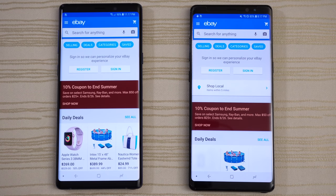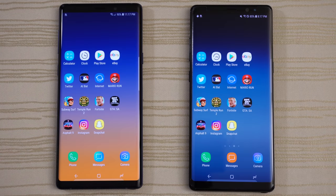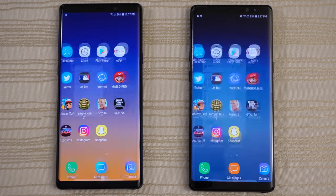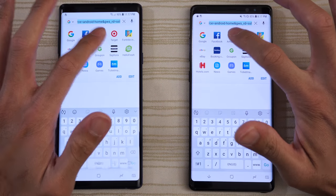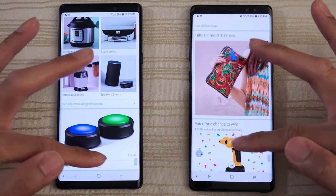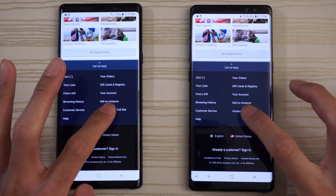Give eBay to the Note 9 — click on a listing and leave it on that page. Twitter app — Note 9. Baseball at Bat — Note 9 on this one. Samsung Internet Browser — click on Amazon. Very identical performance scrolling through this. Note sure what happened on the Note 9 there — kind of odd. Click on the full site.